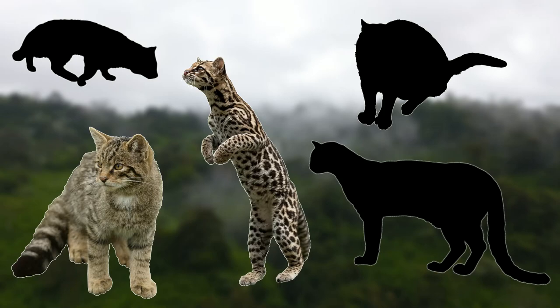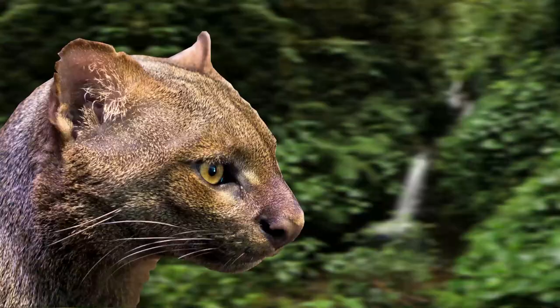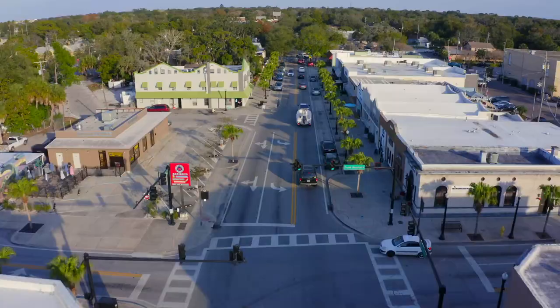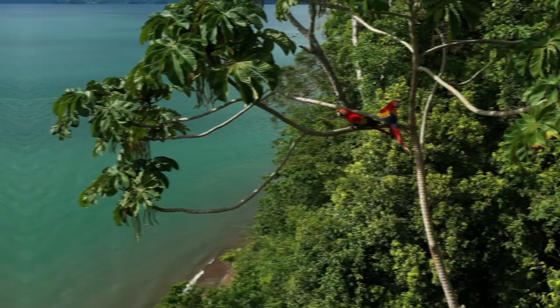For our next species, we'll be heading back to Central and South America, as we have the jaguarundi. This small cat is one of the stranger looking cat species — they are very long and slender, and they almost have a weasel-like appearance. They tend to come in two colour morphs: one much darker grey colour morph, and a lighter earthy red colour. Although these cats are not native to the US, there is thought to be a feral population in Florida, which started as escaped or released pets and has been there since the 1940s.